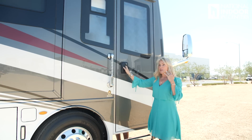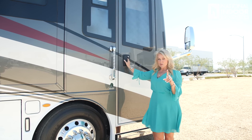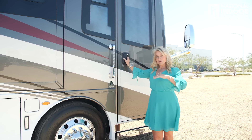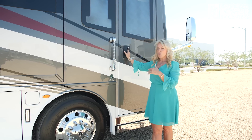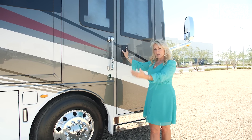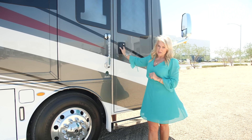We've seen everything on the outside of the coach. Now let's go check out the inside. I do break the video into chapters, so you can skip ahead to the interior or go back to any exterior section using the chapter markers below.